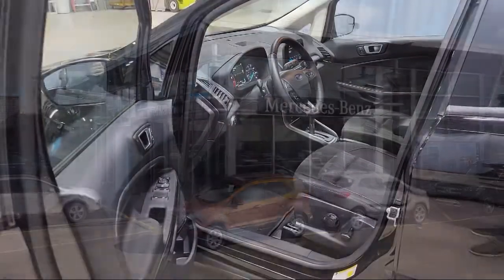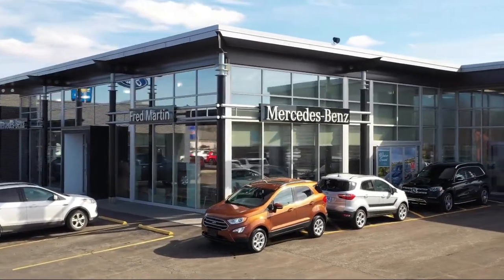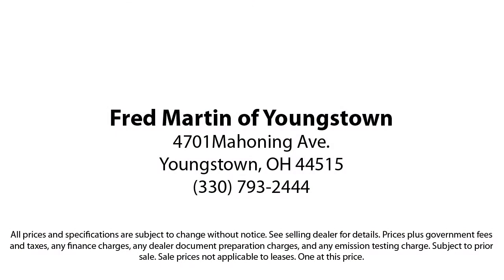With our 4.4 Google and 4.5 Facebook ratings, come see why customers always return to the family experience we provide. Fred Martin of Youngstown, we sell for less, a lot less. Fred Martin of Youngstown is located at 4701 Mahoning Avenue in Youngstown.